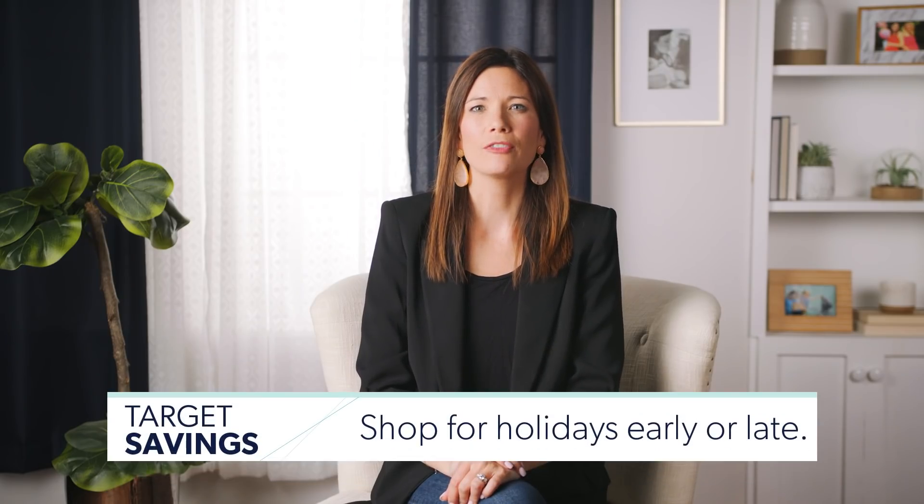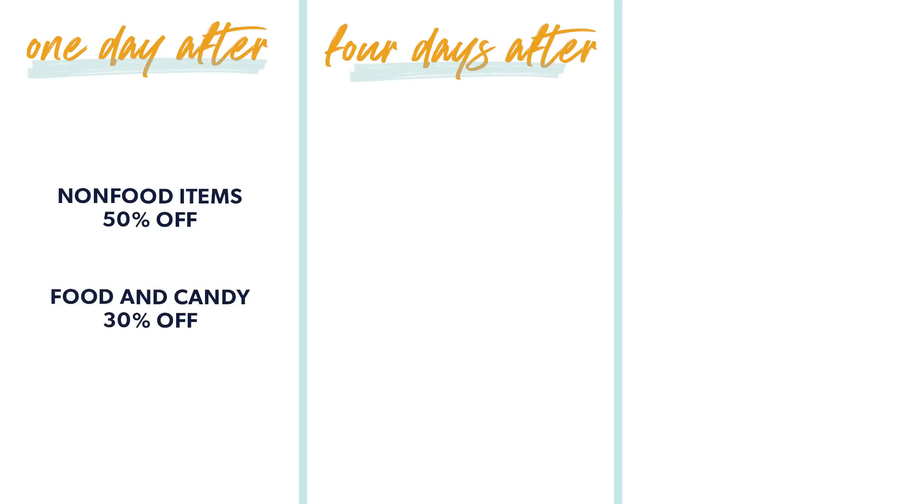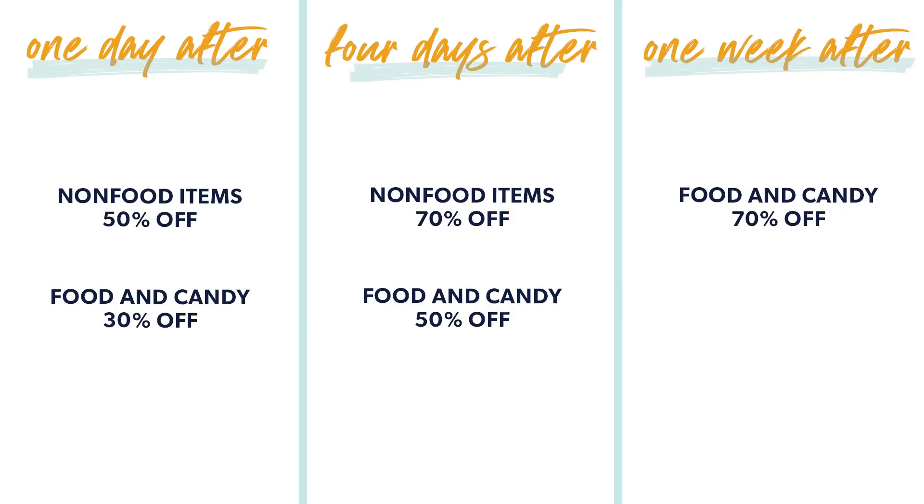Number five: shop for holidays early or late. For specifically Target, here's the holiday clearance schedule. The first day after a holiday, non-food items are marked down 50% and food and candy are marked down 30%. Four days after the holiday it goes down even more — non-food items are 70% off and food and candy are 50% off. On the seventh day, a week after the holiday, food and candy hits 70% off.